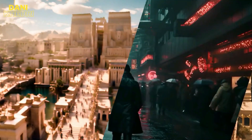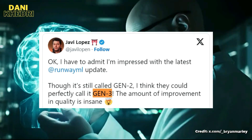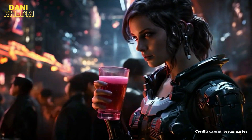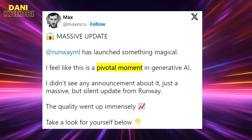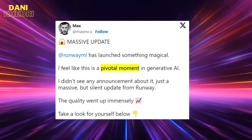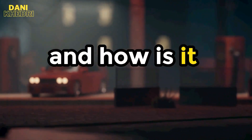This Gen2 update will change AI video generation to the point where you can call it Gen3. RunwayML Gen2 is all about creating videos with its new update. People are calling it a pivotal moment in generative AI. But what exactly is this Gen2 update, and how is it changing the game?